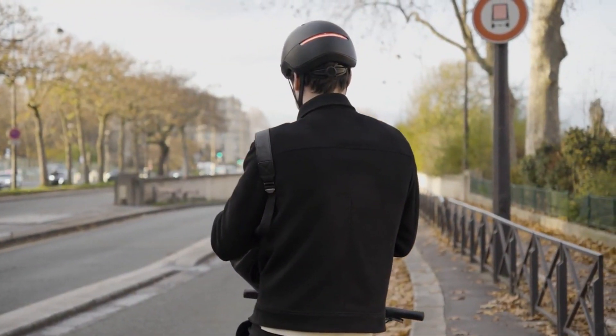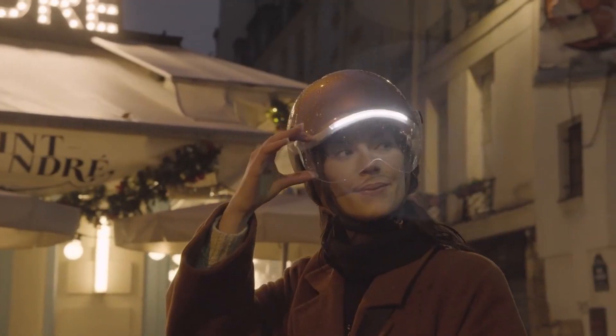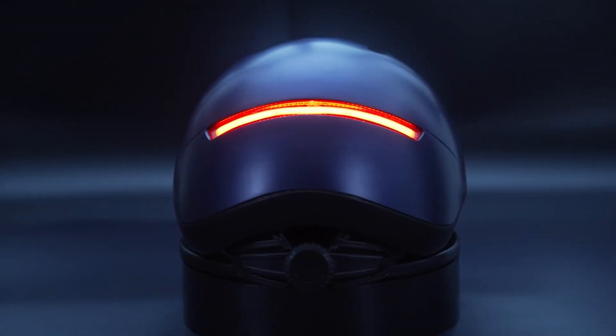Whether you're commuting through busy city streets or embarking on nighttime adventures, the Overeid Life helmet provides a crucial layer of protection while adding a new dimension of convenience and security to your cycling experience.